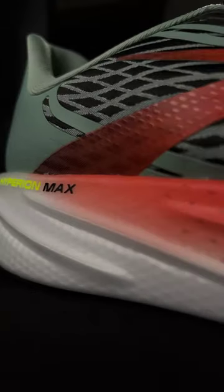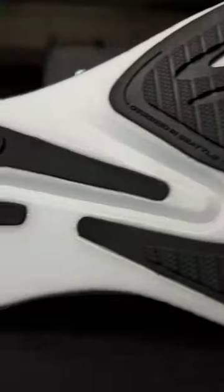Is this the future of Brooks? The Hyperion Max is the brand's latest in its fast-paced racing range, with the 'Max' referring to that extra slice of DNA Flash midsole foam.